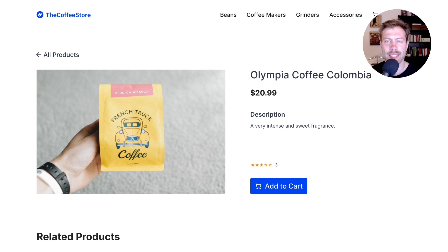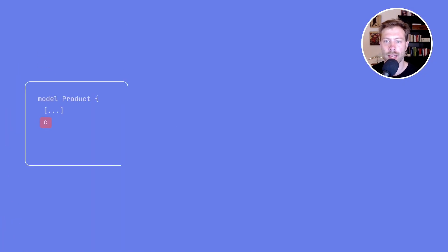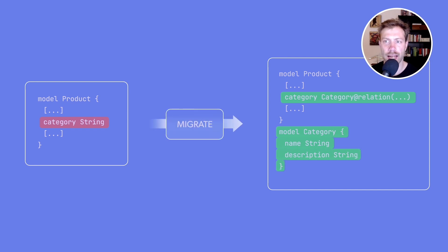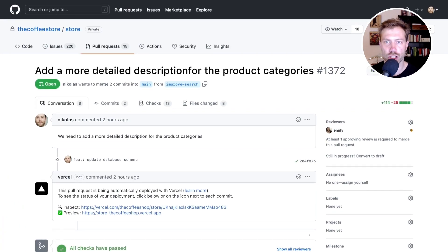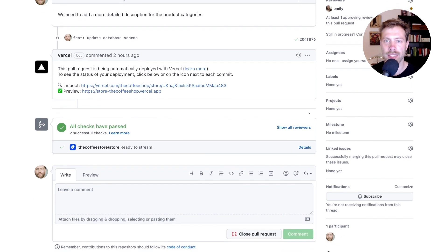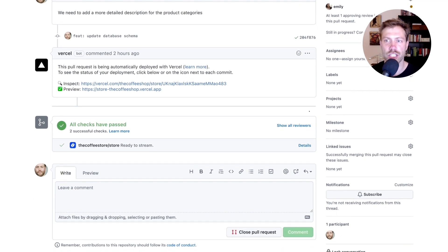This is a breaking change, as the category field on the product model now represents a relation rather than a simple string. We're changing the category field from string to a relation with its own model in the Prisma schema. After adjusting the Prisma schema file, we use Prisma Migrate to generate and execute the migration in order to apply the change. Finally, we push the change to a feature branch on GitHub and now get access to Vercel's nice preview deployment that includes the change we just made.